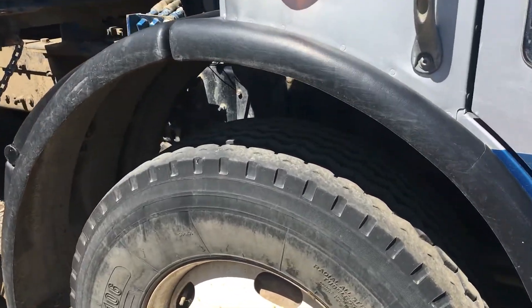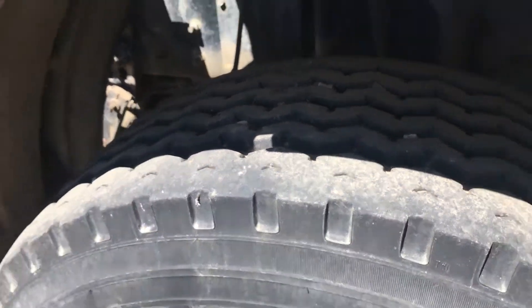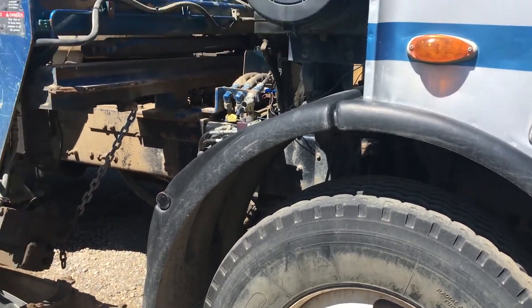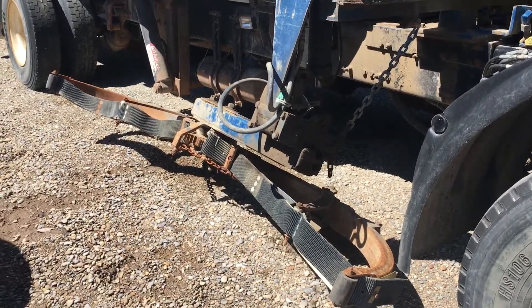It's got brand new tires on the steer tires — literally stickers on them. They were put on two years ago when the truck went down. The truck has been sitting for the last two years.